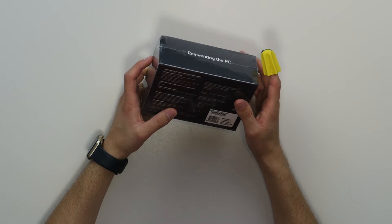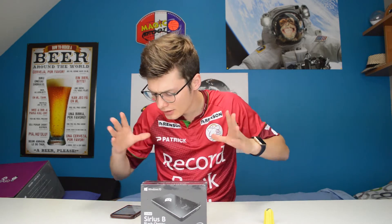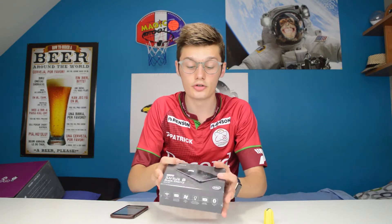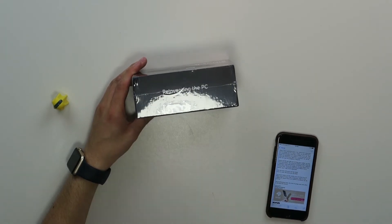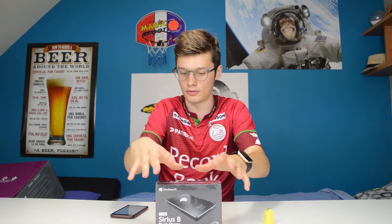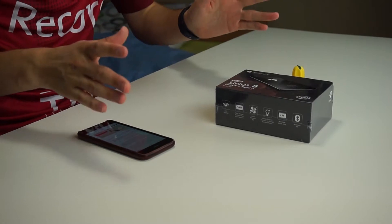You also have the 64 gigabytes version as well, and it renders at 60Hz. Tomorrow is Amazon Innovation Day, the 2nd of August, so this is going to be less money on Amazon. The 32 gigabytes version normally costs 259 pounds and the 64 gigabytes version costs 315 pounds, but tomorrow they'll be 209 pounds and 265 pounds respectively.